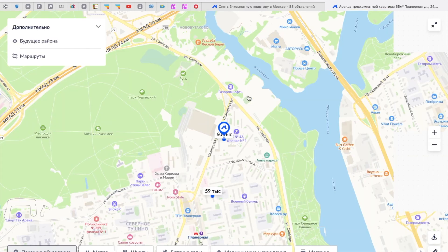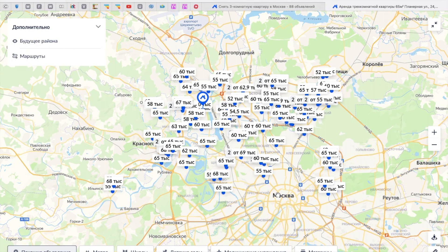Here we are on the map — the center is there, and the apartment we just checked out is right here, quite far from the center. That's all for today — thanks for watching. I hope this video was useful and helpful. Please let me know in the comments if you want more videos like this.